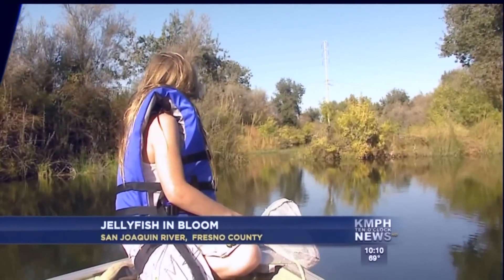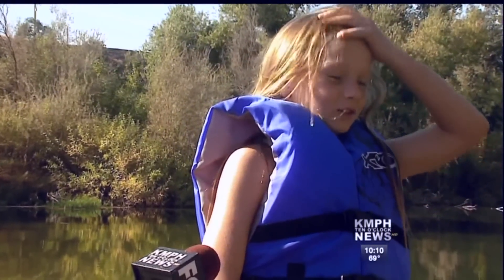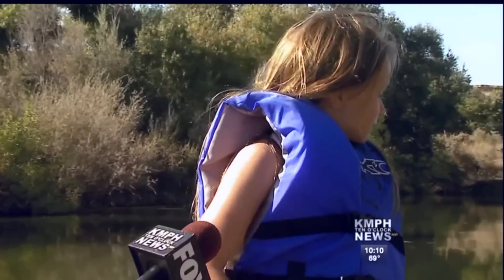Timmy Labar was expecting to reel in a fish from this pond. Instead, he came across a big surprise. His dad leaned over and saw these white things and said, 'Hey, I bet those are jellyfish,' just playing around. Then he looked over and said, 'Oh yeah, those really are jellyfish,' and we caught a lot of them.